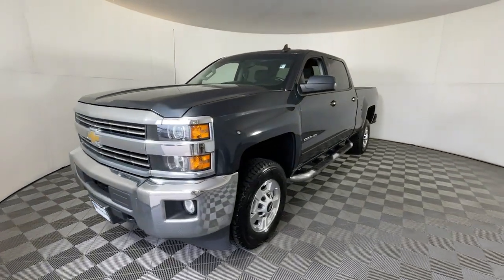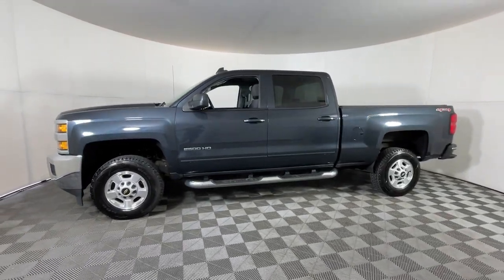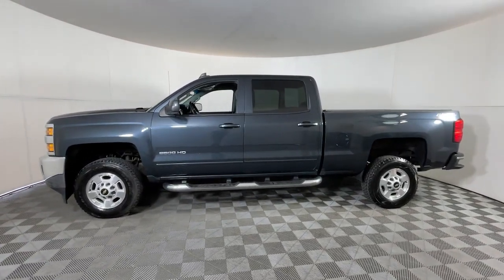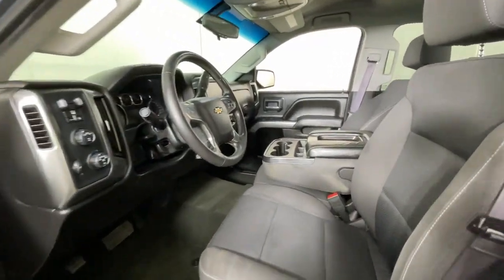Keyless entry, navigation system, fog lamps, premium sound system, 4-wheel drive, 8-cylinder engine, backup camera, satellite radio, remote engine start, bed liner.